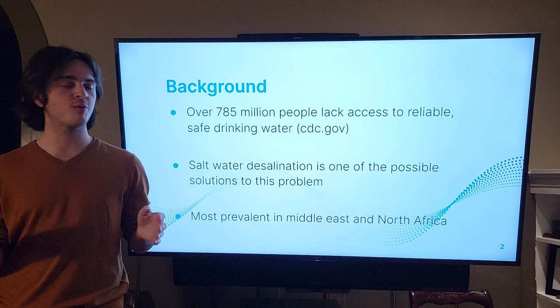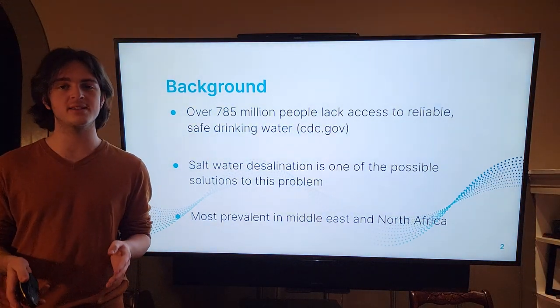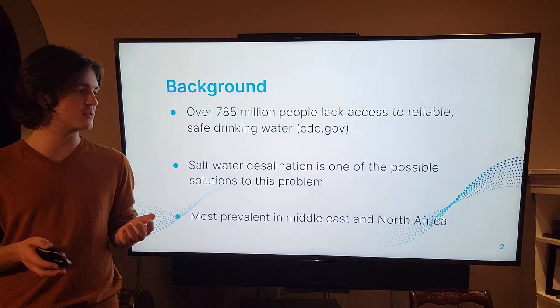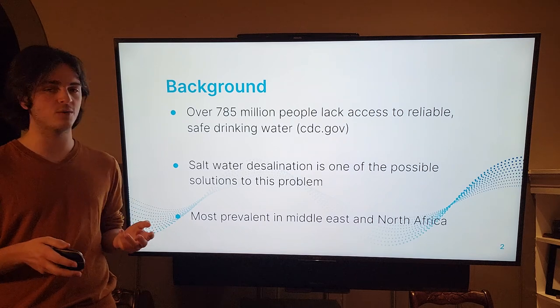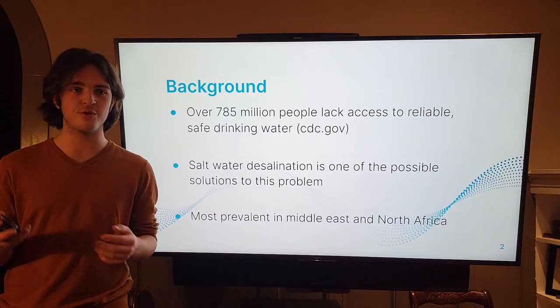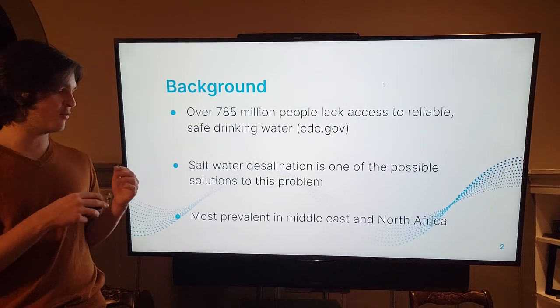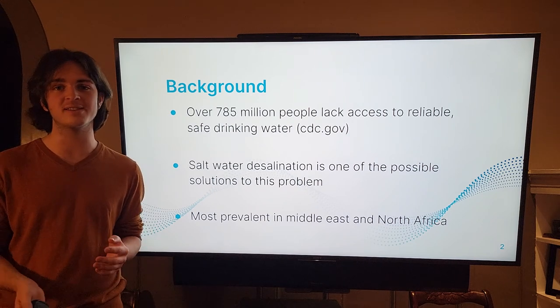For some background, right now over 785 million people worldwide lack access to clean drinking water on a daily basis. One of the possible solutions to this problem is reverse osmosis desalination, or saltwater desalination in general — the process of taking saltwater and removing the salt through reverse osmosis. Right now this process is most prevalent in North Africa and the Middle East.